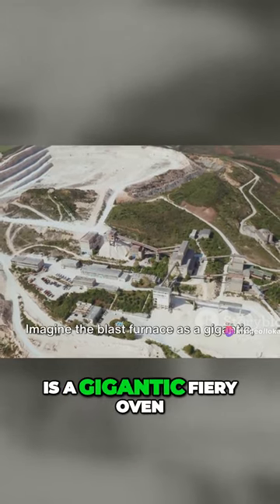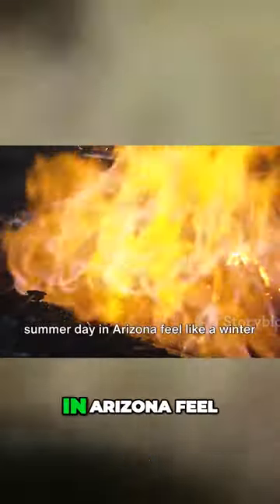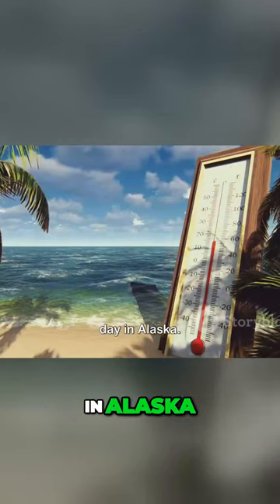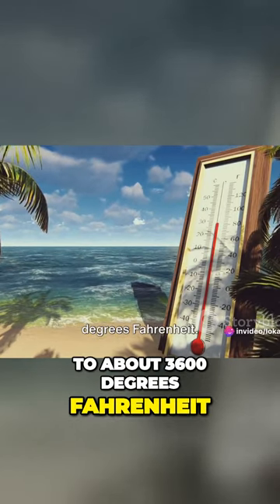Imagine the Blast Furnace as a gigantic fiery oven. It's so hot in there that it makes a summer day in Arizona feel like a winter day in Alaska. We're talking temperatures that soar up to about 3,600 degrees Fahrenheit.